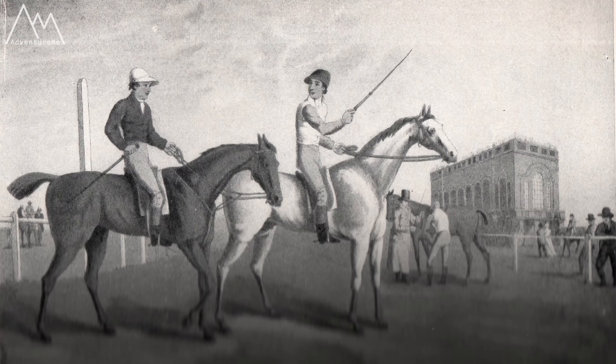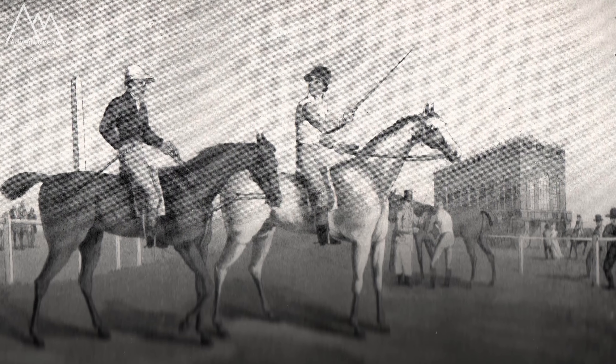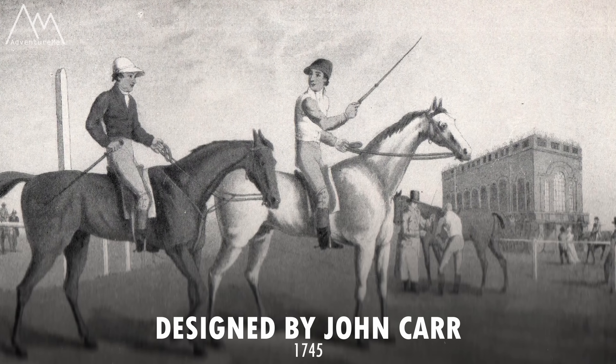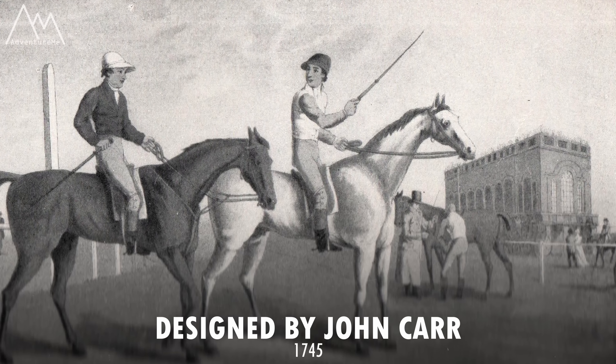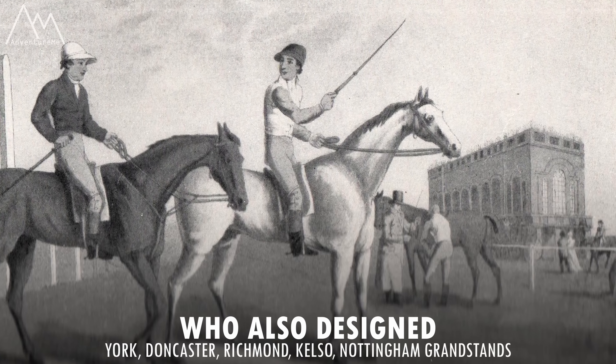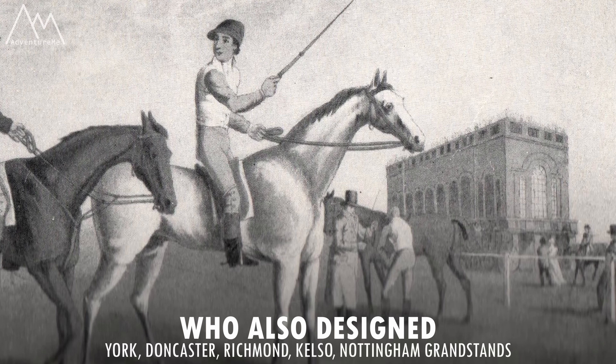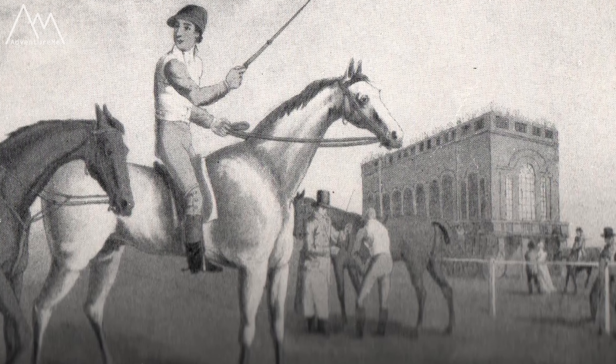There's only one picture I can show you in this video, and it's technically not a picture - it's an actual painting or drawing taken out of a book from the 1700s, which depicts the racecourse with the grandstand in the background. This is what it would have looked like. The artist is unknown. You can see the two-story building there in the background.